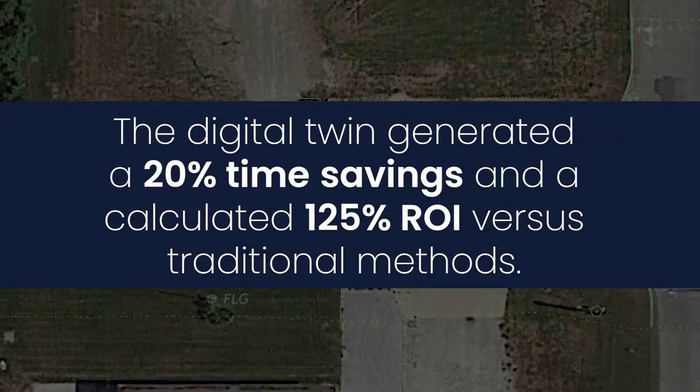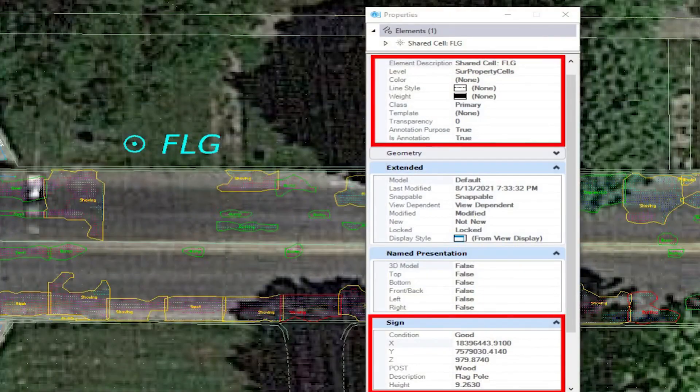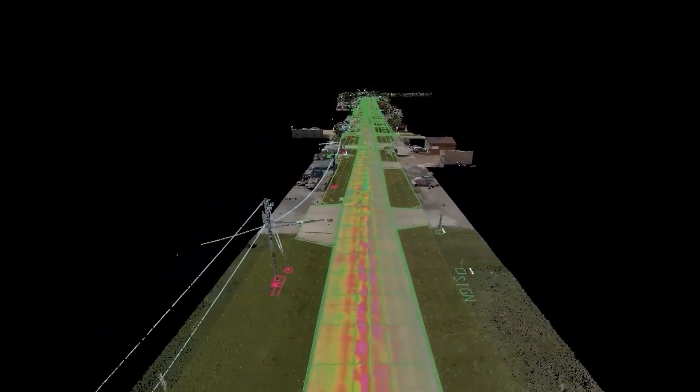In terms of savings, there are a lot of different types. One of the biggest is that all of this information is survey grade. When grant funding comes up, a lot of the time the windows are fairly tight, and being able to turn around and get the information needed in that time frame is very important.